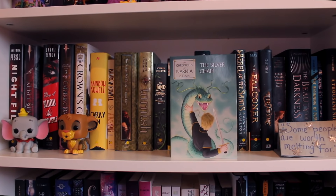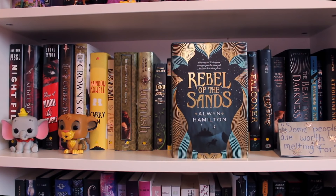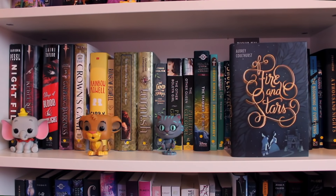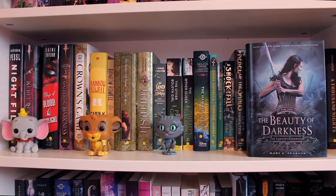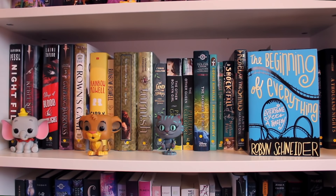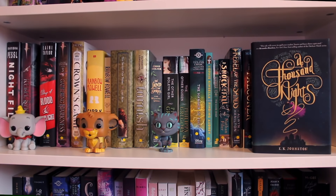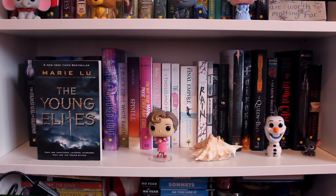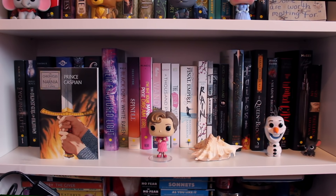Finding Audrey by Sophie Kinsella. The Silver Chair by C.S. Lewis, the sixth book of the Chronicles of Narnia. The Shock of the Fall by Nathan Filer. Rebel of the Sands by Alwyn Hamilton. The Falconer by Elizabeth May. Of Fire and Stars by Audrey Coulthurst. Rebel Angels by Libba Bray, the second book of the Gemma Doyle trilogy. The Beauty of Darkness by Mary E. Pearson, the third book of the Remnant Chronicles. The Beginning of Everything by Robyn Schneider. The Last Battle by C.S. Lewis, the seventh book of the Chronicles of Narnia. A Thousand Nights by E.K. Johnston. The Young Elites by Marie Lu. The Coldest Girl in Coldtown by Holly Black. Bright Smoke, Cold Fire by Rosamund Hodge. Prince Caspian by C.S. Lewis, the fourth book of the Chronicles of Narnia.